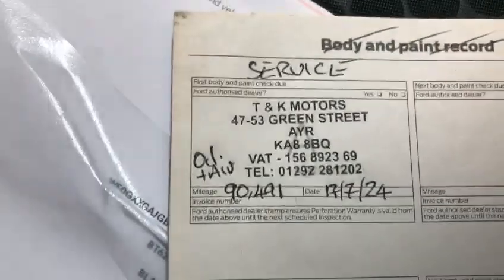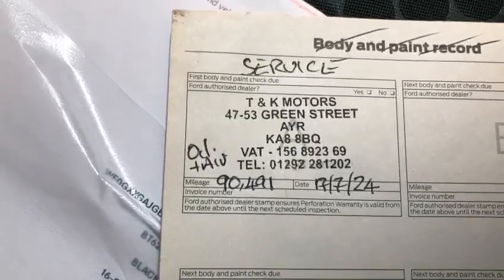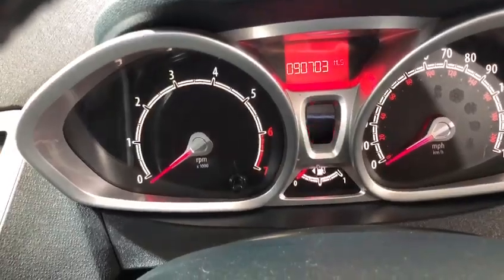The car also has two keys — one there and one in the ignition — and a full HPI report. The next MOT isn't due until the 6th of August 2025, a very long MOT. At the same time, a service was done at just 90,491 miles, and with only 700 miles on it since then, it doesn't need a service.